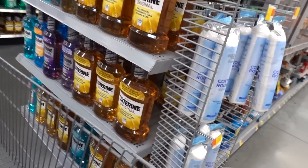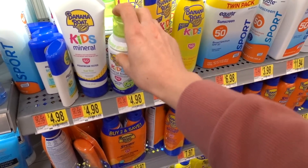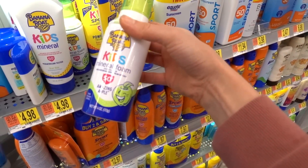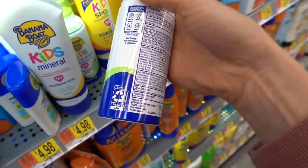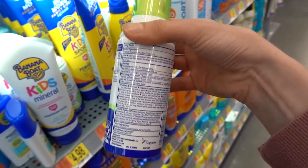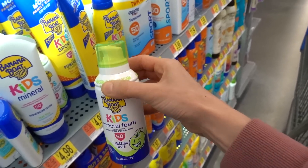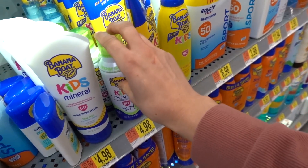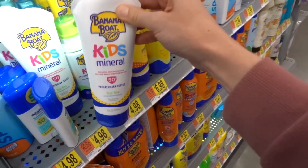Is it just me, or is everybody coming out with a sunscreen foam these days? It looks like Banana Boat Kids came out with one, and they made it apple-scented — whatever it takes to get kids to enjoy wearing sunscreen, I'm down for. Foams, sprays, powders, and sticks are a little bit of an unknown as far as the adequacy of coverage, but this is a good one.